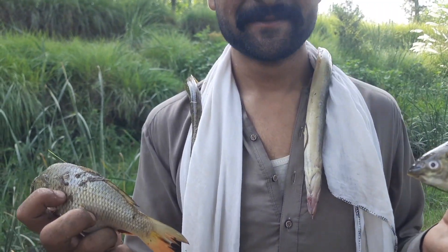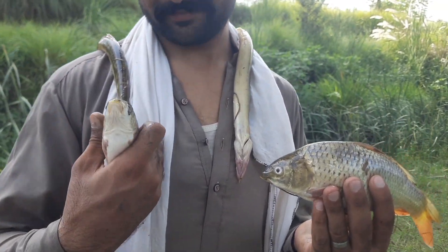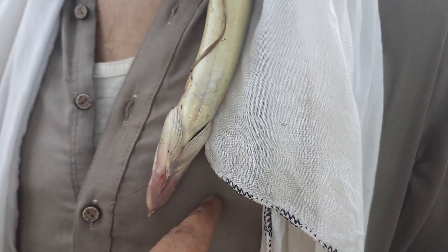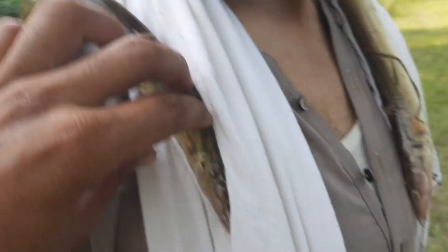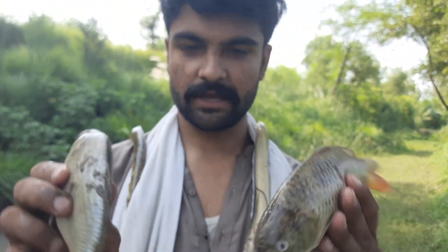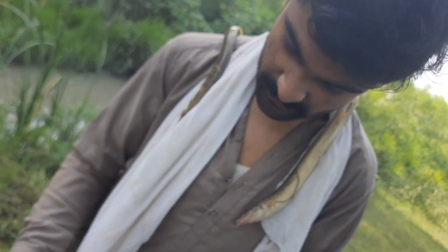Guys, Wajdan also got one. This one is also alive. Look at this one too, and look below here as well.